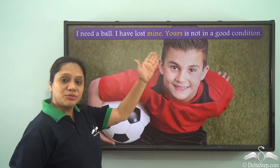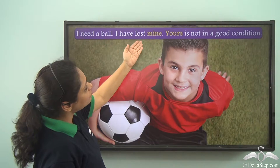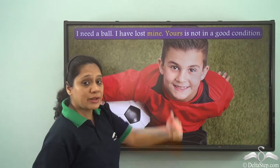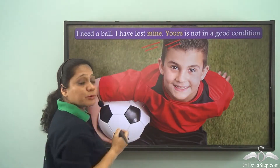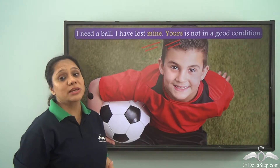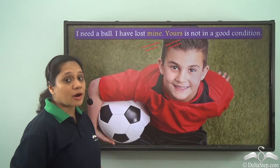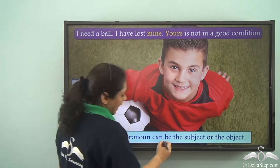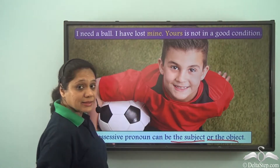Now let us read these sentences. I need a ball. I have lost mine. Yours is not in a good condition. The words 'mine' and 'yours' are possessive pronouns because they show possession or belonging. We can also see that possessive pronouns can be the subject or the object in a sentence.